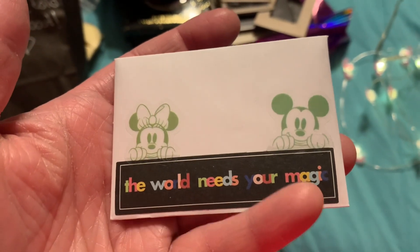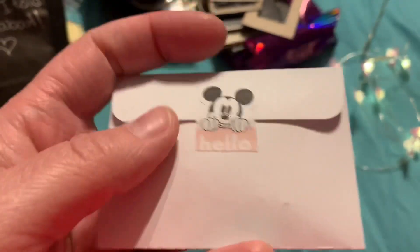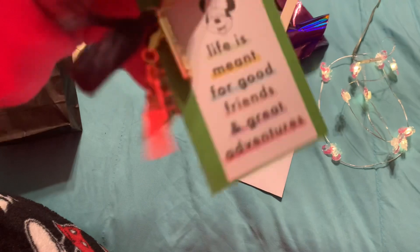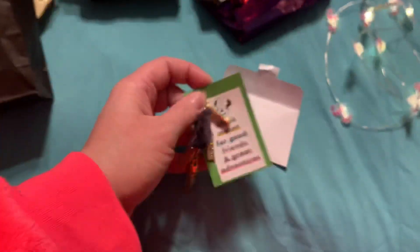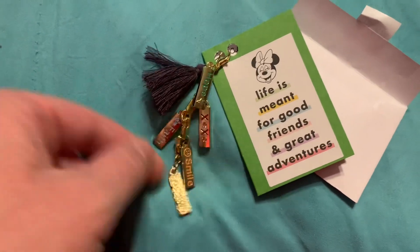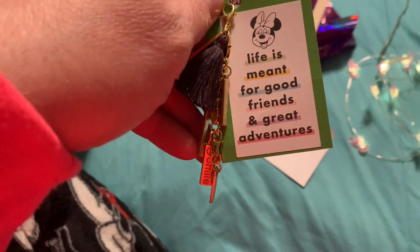This envelope right here is just the cutest — 'the world needs your magic.' I love that, with the Minnie and Mickey on it. On the back it says 'hello' with that beautiful little mouse face that I absolutely love. Then inside — did you make this and put this together? 'Life is meant for good friends and great adventures.' How beautiful! With all of these charms on it — it says hope, XOXO, faith, thankful, smile. Oh my goodness gracious. It's absolutely beautiful and I love it so much. That's stunning.